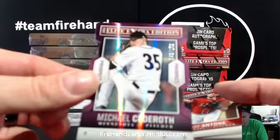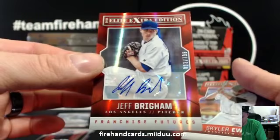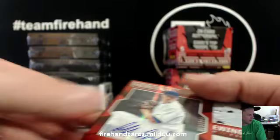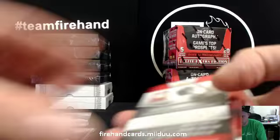Michael Sederoth, Minnesota Twins, $1.50 purple. Rosny Castillo, Red Sox. Jeff Brigham — I think that's the Dodgers — numbered to $7.99. Derek Campbell for the Phillies, got a little mustache action on that one.